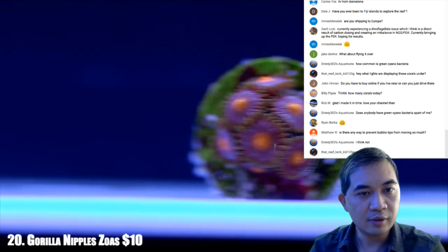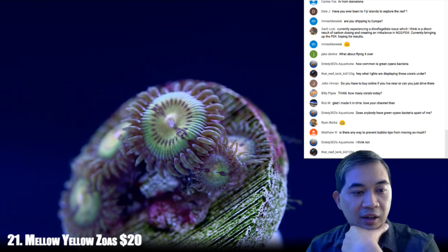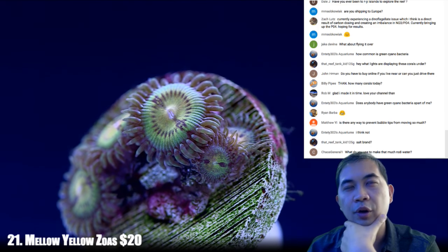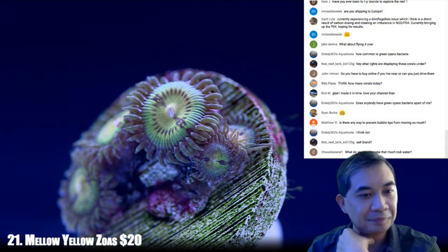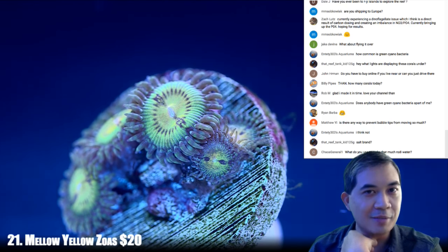Let's go to 21 — these are some mellow yellow zoas. Someone asks what salt brand we use. We use a weird brand that almost nobody else uses called Omega-C. It's entirely based on their ability to get it to me conveniently.